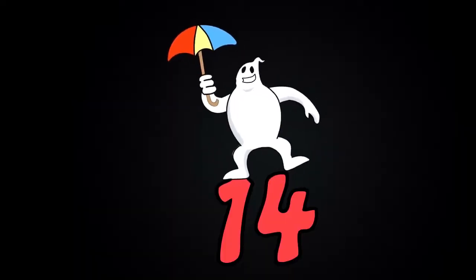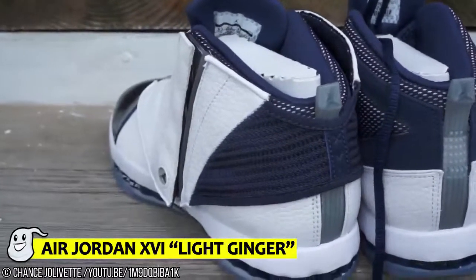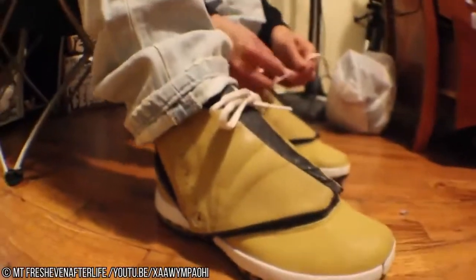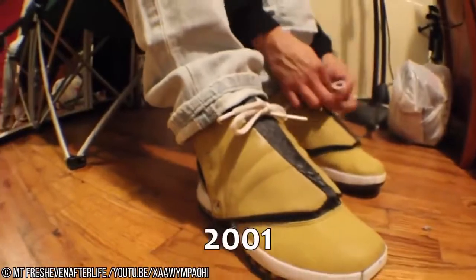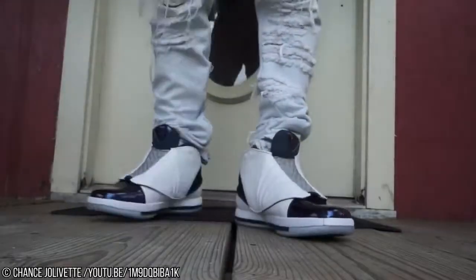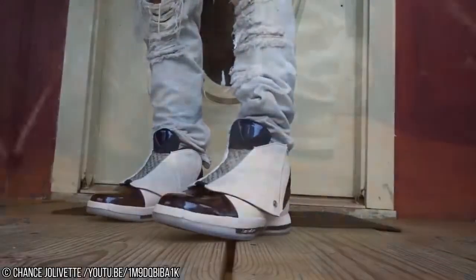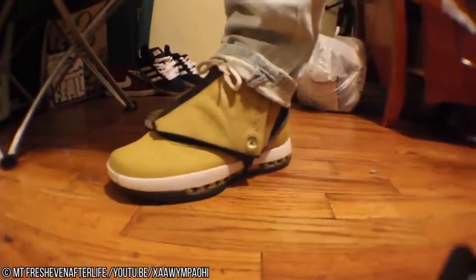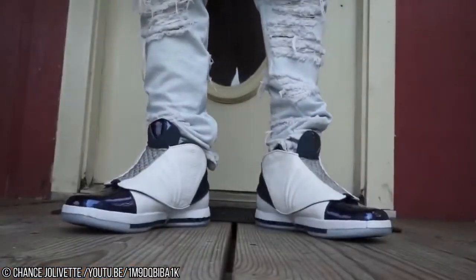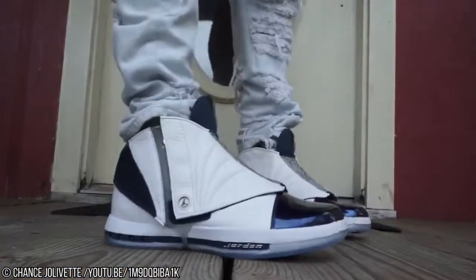Number 14: Air Jordan 16 Light Ginger. Have you ever wanted your feet to look like a croissant? Well, now they can. Originally released in 2001, these shoes are a real rarity. Ironically, when first released, the Light Ginger was far from popular. But now, they are highly sought after, and the price has absolutely exploded since.